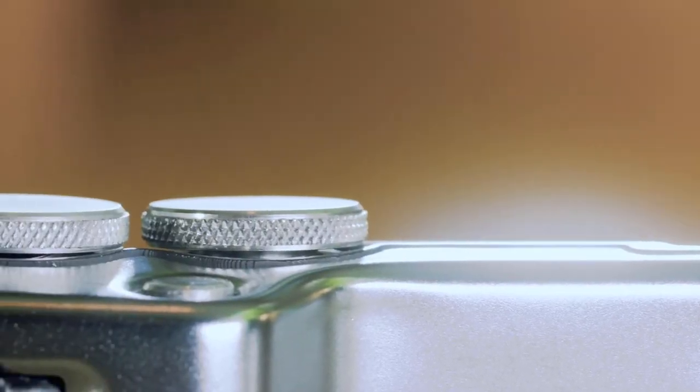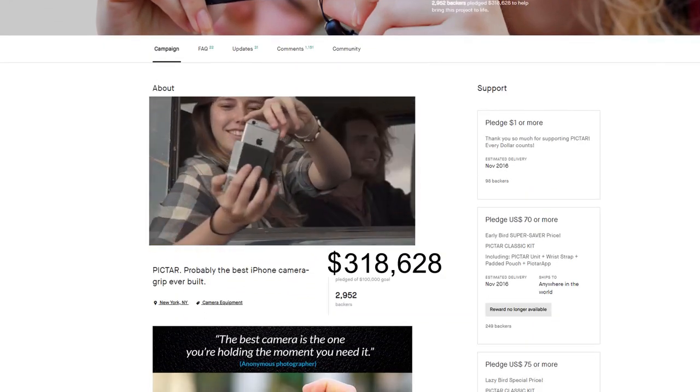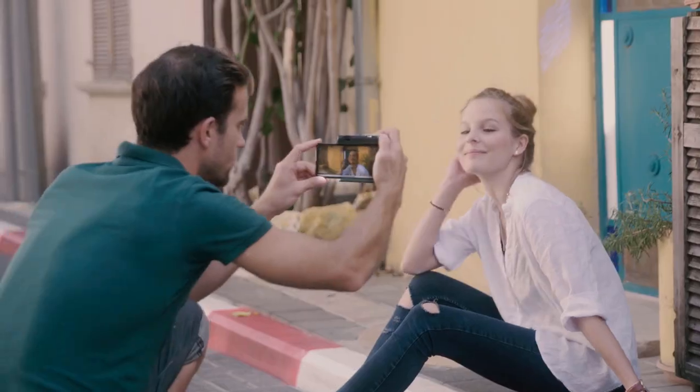This is the second and more advanced version of Piktar. The team behind it has successfully crowdfunded and shipped the first Piktar as well as three other photography gear campaigns — this is their best product yet. So if you want to take professional pictures like pictures are meant to be taken, support Piktar and make the most of your smartphone camera.